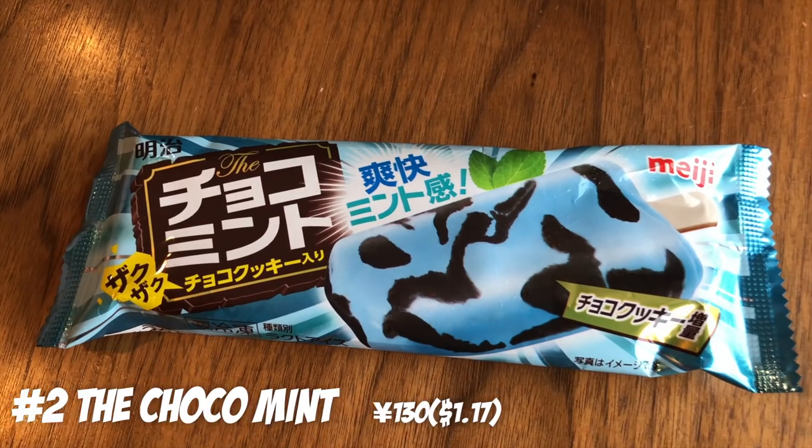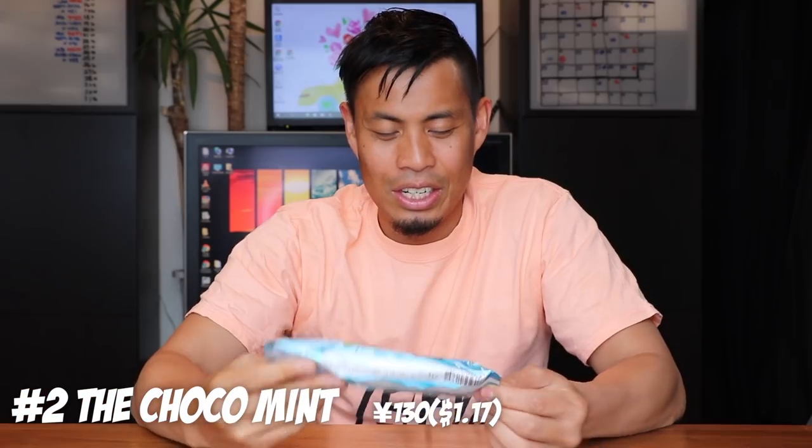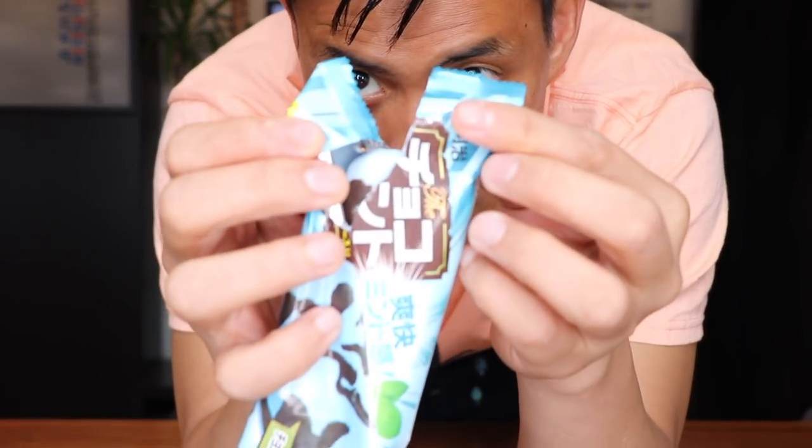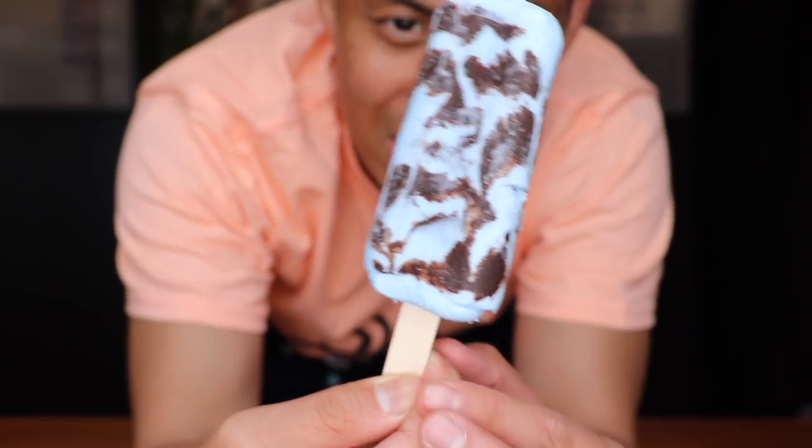Number 2: Choco Mint. One of my favorite desserts is mint chocolate, and it says right here 'Zaku Zaku' — that's the thing Michael always says in our food reviews. Look at that zebra pattern — it looks so good! It's so refreshing. I love that they made it blue so it almost looks colder than it is. Mint chocolate is great because it's almost like an alcoholic refreshing feeling, like Listerine in your mouth. This is like a frozen version of Andes Mint — super delicious.